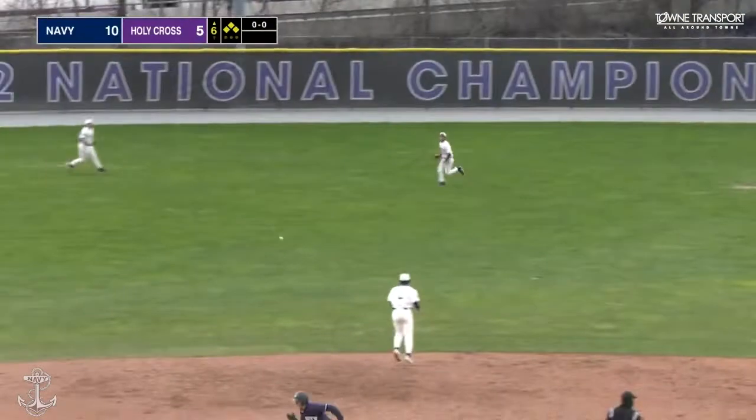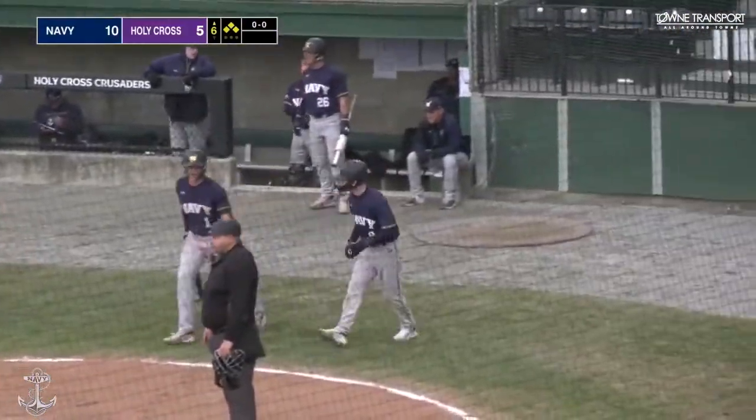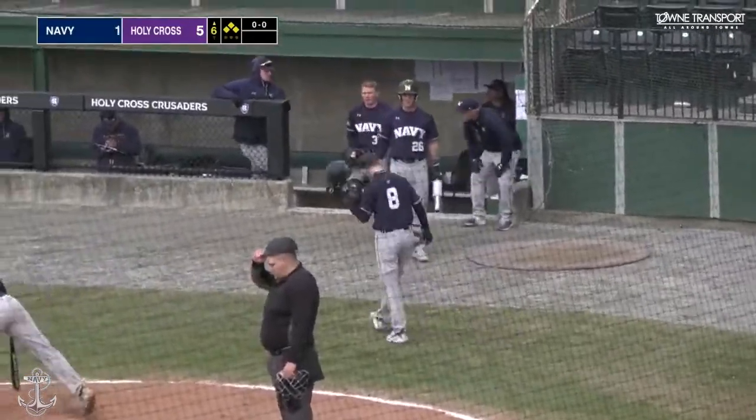Stroked into left center field — base hit. Burch comes in to score, Leonard's held up at third base. It's an RBI single for Colin Smith.